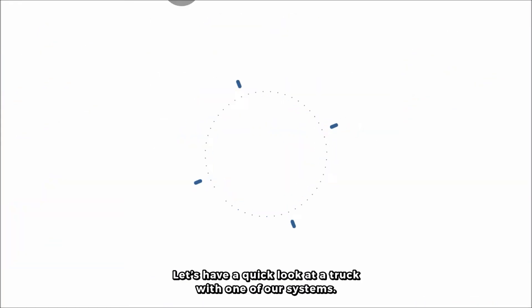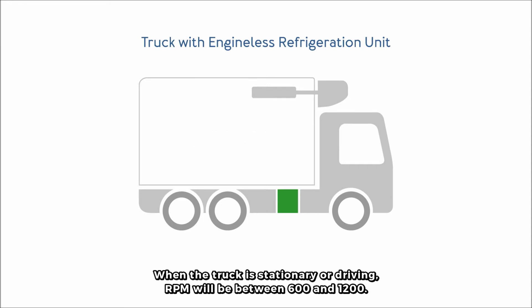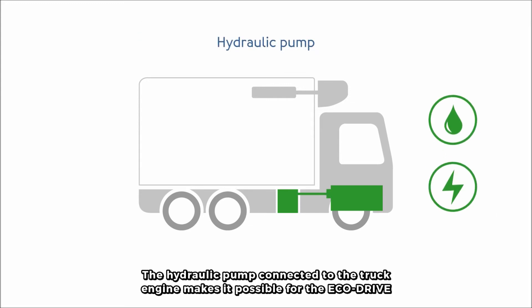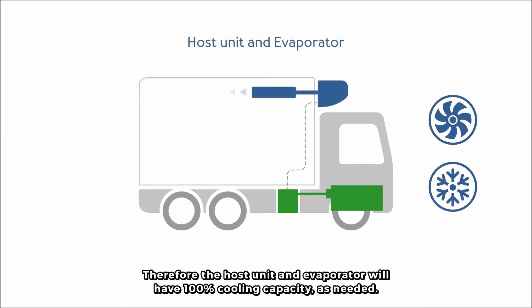Let's have a quick look at a truck with one of our systems. The engine-less refrigeration unit is powered by a power module hosting a generator called an EcoDrive. When the truck is stationary or driving, RPM will be between 600 and 1200. The hydraulic pump connected to the truck engine makes it possible for the EcoDrive to have constant power from idle speed, no matter the RPM of the truck. Therefore, the host unit and evaporator will have 100% cooling capacity, as needed.